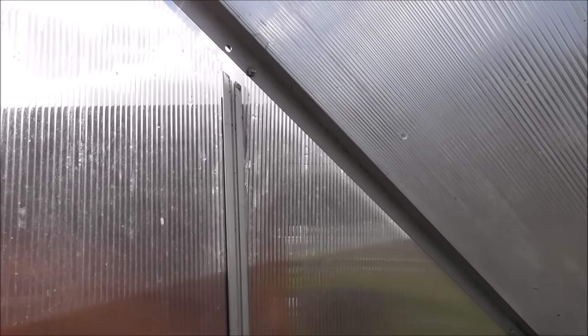The wind's blown the panels clean out here, so we're going to have to put them all back in - a lot of faffing about. I'm going to have to do it pretty quickly because if this wind comes back we're in serious trouble.